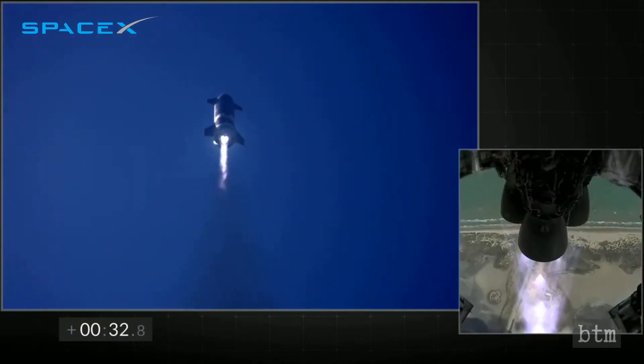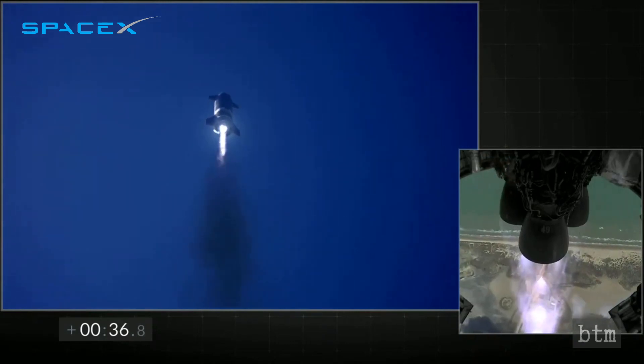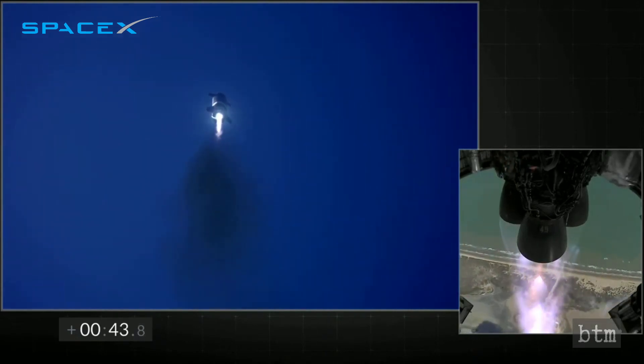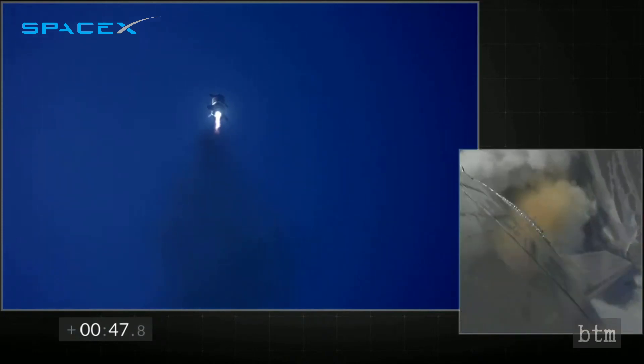30 seconds — all three ramp directors have power. Starship climbing to 10 kilometers, and beyond the right shows three Raptor engines burning. Everything continues to look nominal right now for the stage after propulsion.